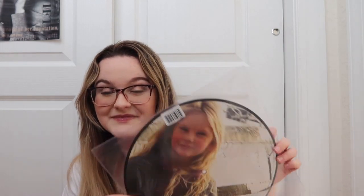Next up is the picture disc for Christmas Tree Farm. This one's very special to me because on one side it has the live version from Jingle Ball from her birthday, and I was in that audience — so that's very special. I always play this one around Christmas and I think it's so beautiful. Next up I have 1989, the classic black edition, and I believe I got this one at Barnes and Noble.